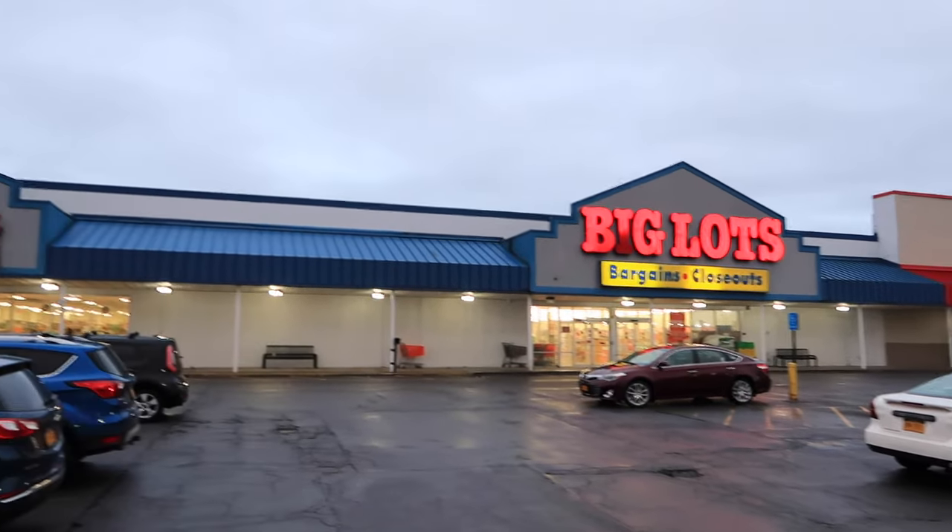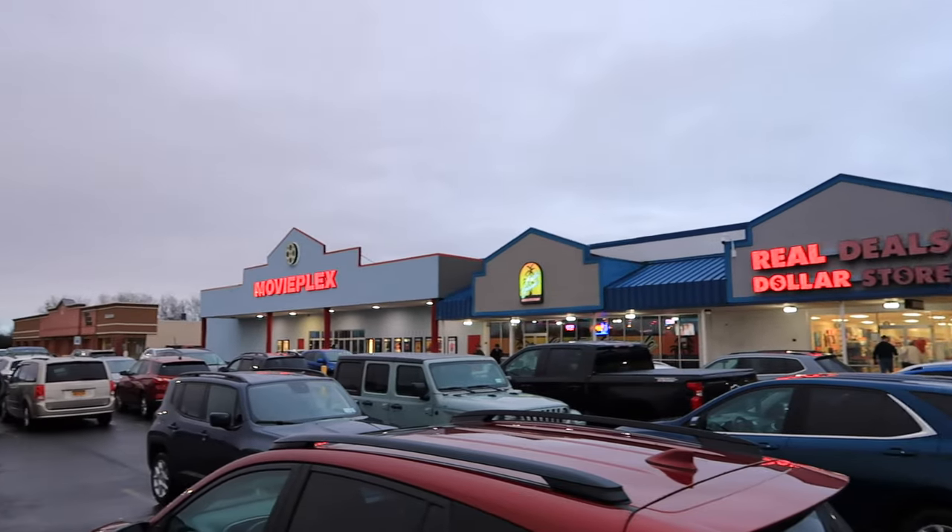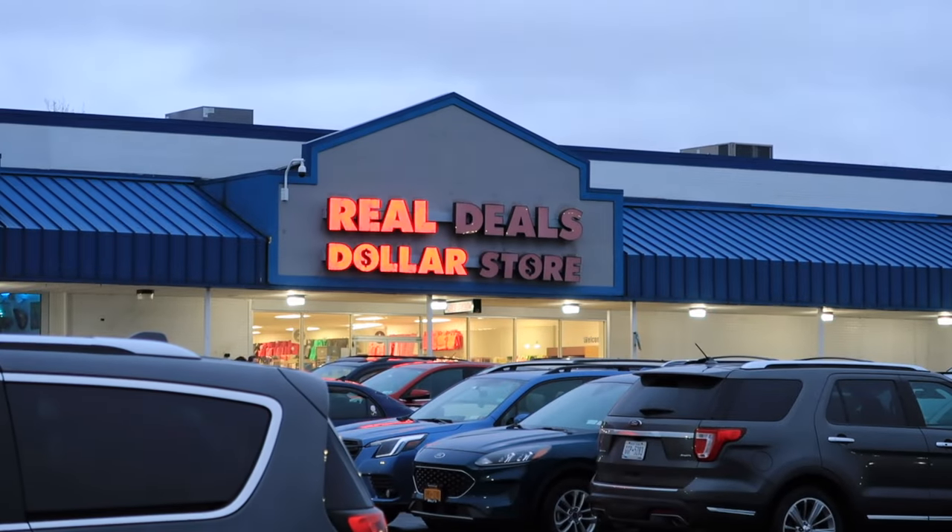That store is always so well kept, and if you're watching and you work at Real Deals, thank you so much for keeping such a great looking store. This one's in a really good plaza — Tractor Supply Company, Big Lots, there's a Mexican restaurant, and a movie theater too. We've heard rumors that someone's gonna buy one or two of the stores and keep them up. That would be amazing — what a good date night! You could go to the movies, get dinner, and go to Real Deals. Thanks for watching! We have a whole playlist of Real Deals videos. We hit up all of them except the one in Seneca Falls — that one closed before we knew it was there. See you next time!